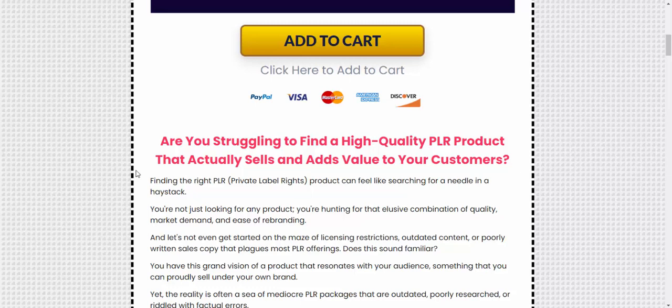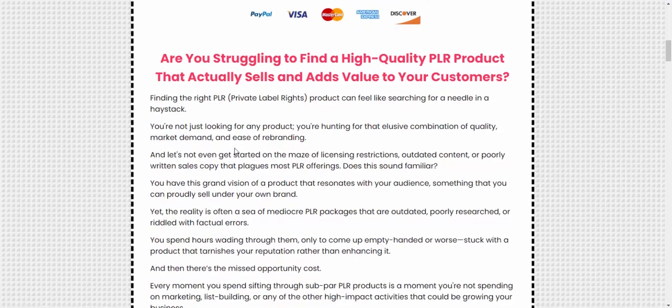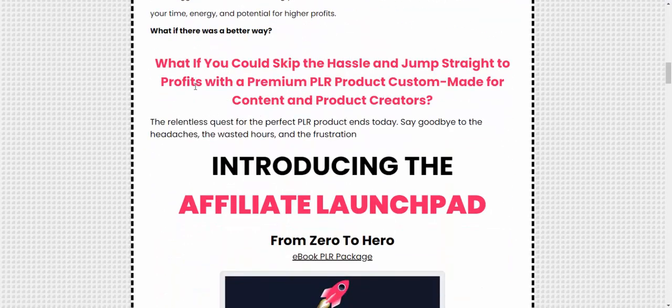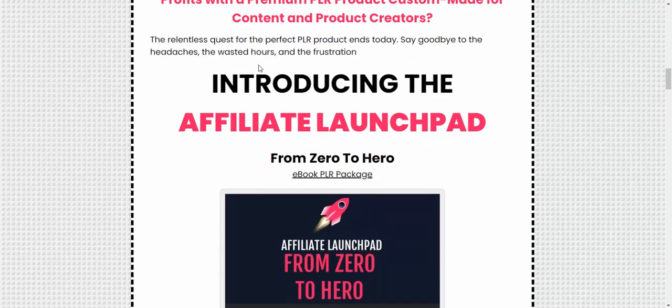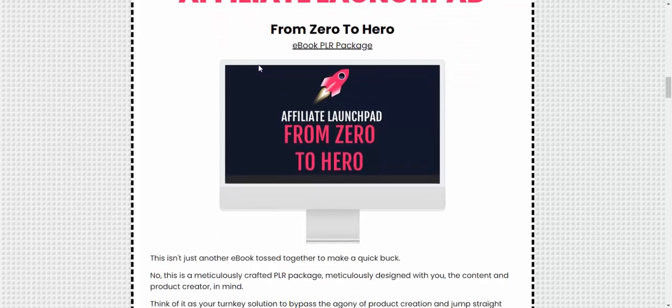Are you struggling to find a high-quality PLR product that actually sells and adds value to your customers? What if you could skip the hassle and jump straight into profit with a premium PLR product custom-made for content and product creators? Say goodbye to the hard work — introducing the Affiliate Marketing PLR package.